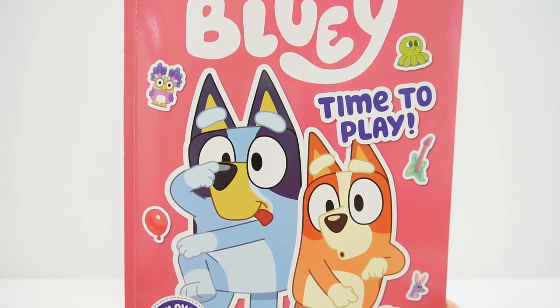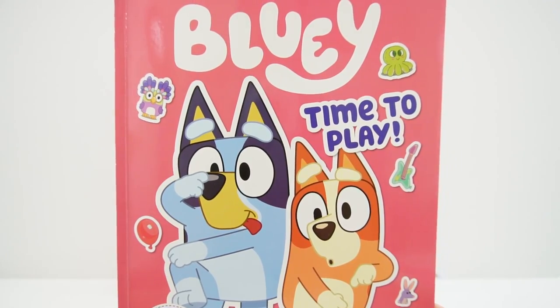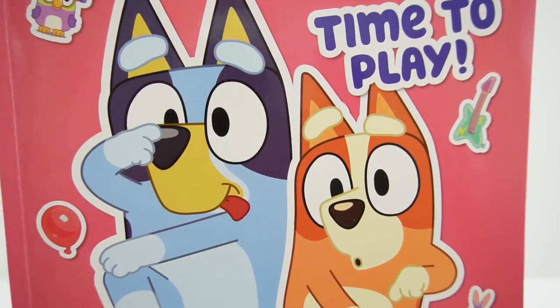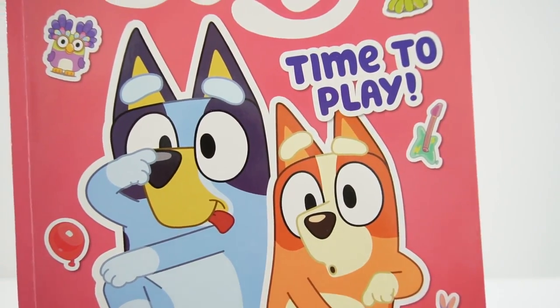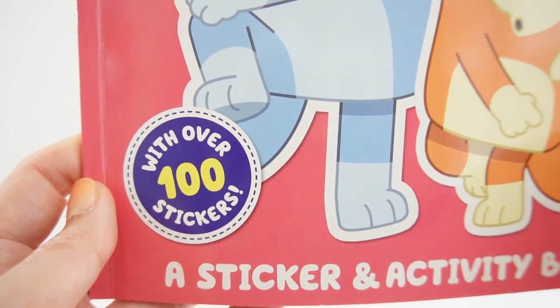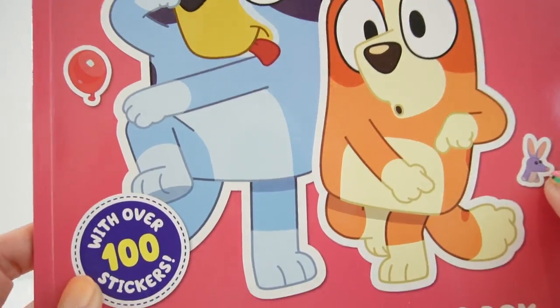Hi everyone, welcome to Evie's Toy House! Today we have a fun sticker and activity book featuring Bluey - it's called 'Bluey: Time to Play.' Take a look at the cover - we have Bluey and her sister Bingo dancing. This activity book has over a hundred stickers, so I think we're gonna have a lot of fun!